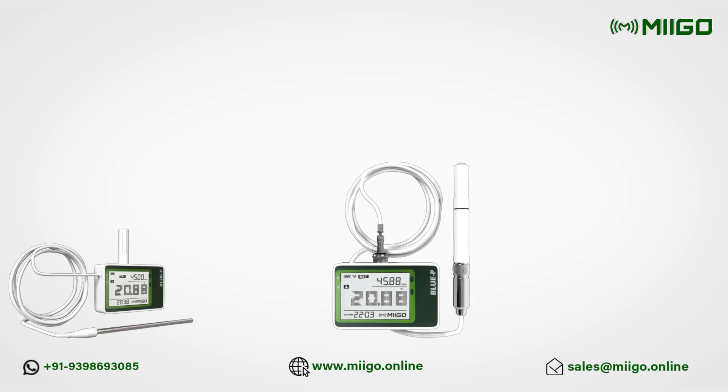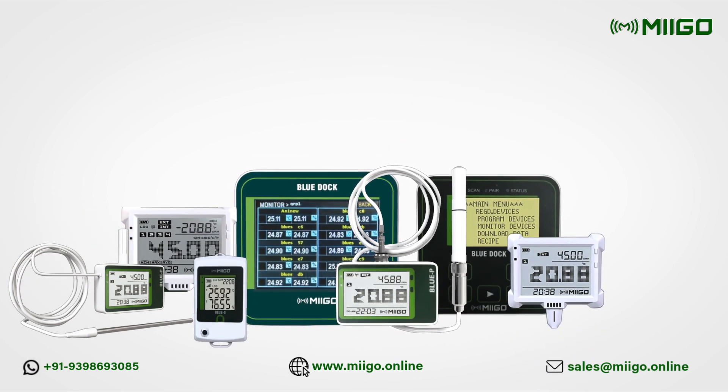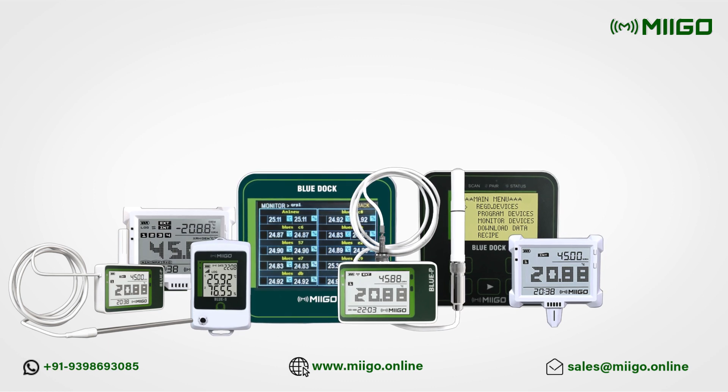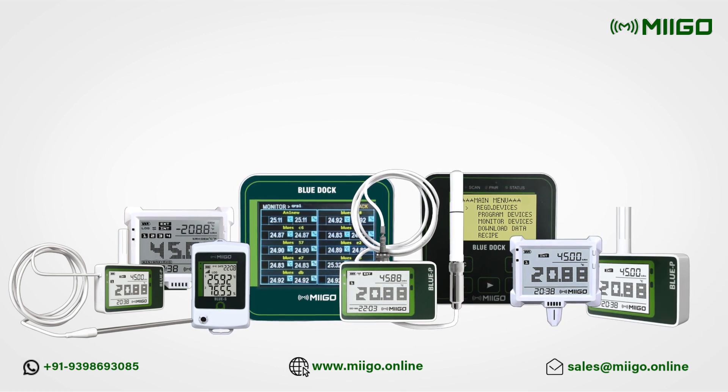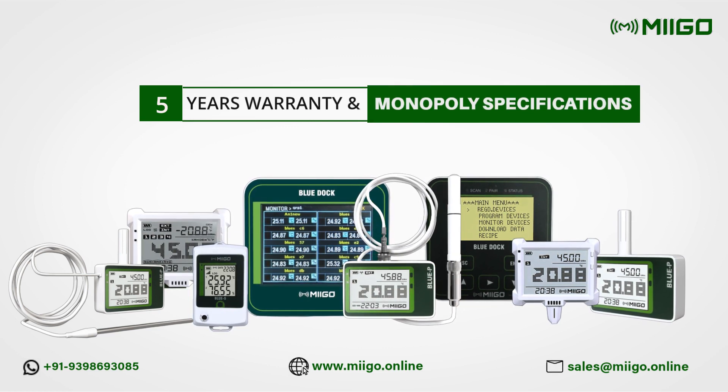Programmable digital thermohygrometer, validation data logger, standalone data logger, master instruments, sensor transmitter, and many more from Meego — with 5 years warranty and 15 plus monopoly specifications.